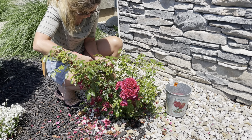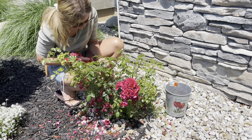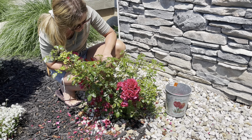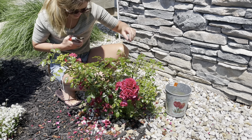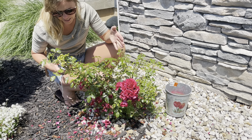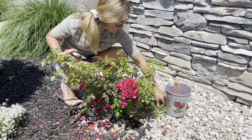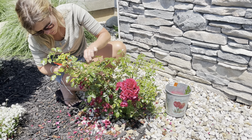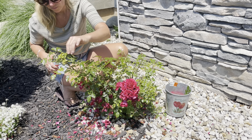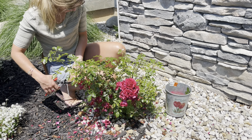I'm just trimming off all of the dead blooms. I really should probably put gloves on, but I feel like when I put the gloves on I can't feel what I'm grabbing. I'm just going to cut that one off. That one still looks good.